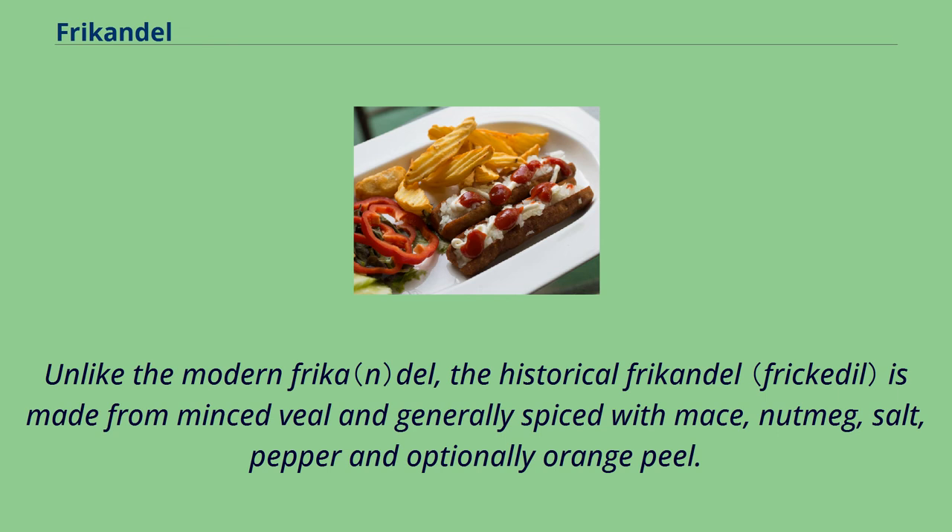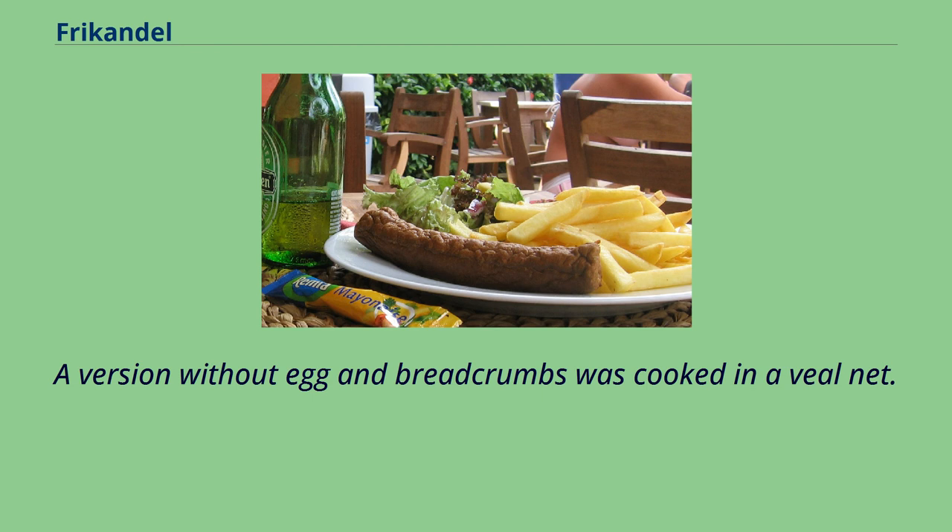Unlike the modern frikandel, the historical frikandel is made from minced veal and generally spiced with mace, nutmeg, salt, pepper and optionally orange peel. A version without egg and breadcrumbs was cooked in a veal net.